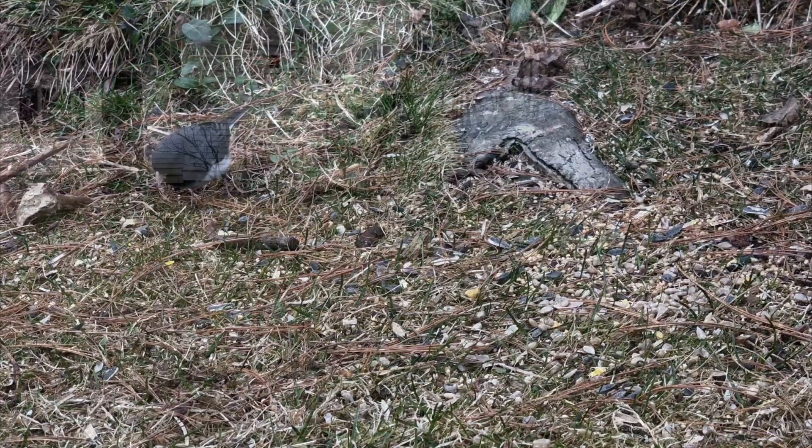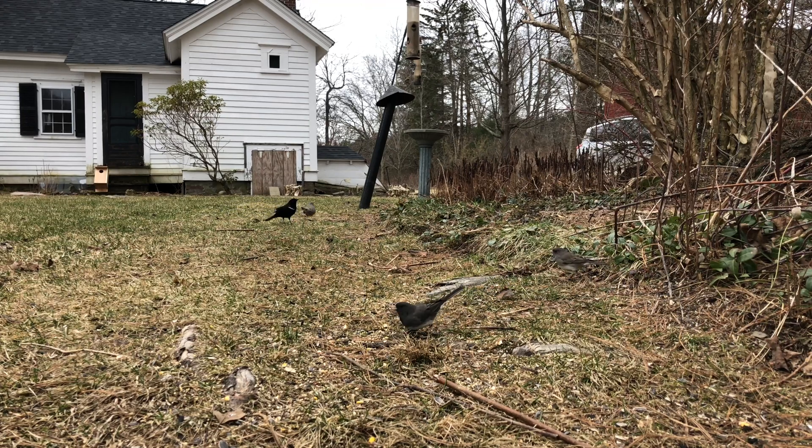Today we have footage of both male and female juncos, where you can see slight differences in their coloration. See if you can pick out the more brown female who contrasts nicely with the slatey gray and white males.